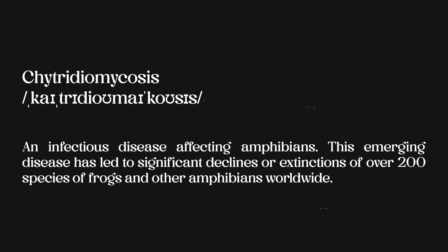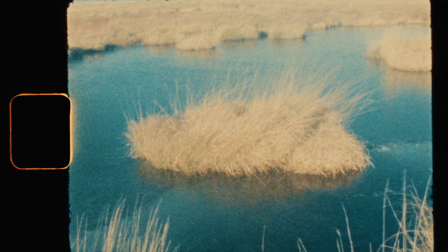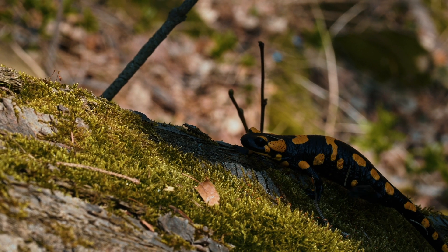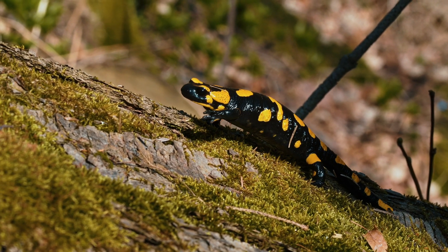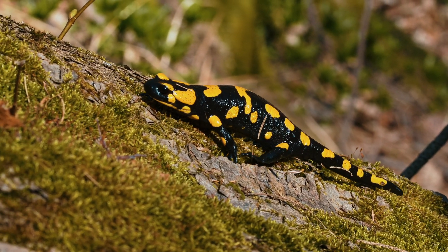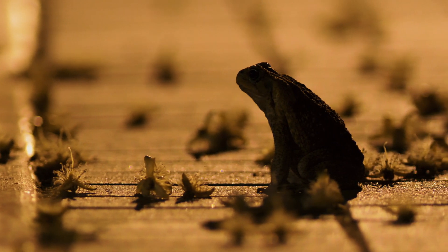Chytridiomycosis, caused by the fungus Batrachochytrium dendrobatidis, has been silently devastating amphibian populations for decades, first identified in the 1970s and 1980s. This deadly pathogen has been responsible for wiping out entire species and is linked to the extinction of at least 90 amphibian species, with over 500 more facing steep declines. What makes this disease particularly alarming is how it attacks amphibian skin — their primary means of respiration and hydration — leading to a slow, inevitable death.